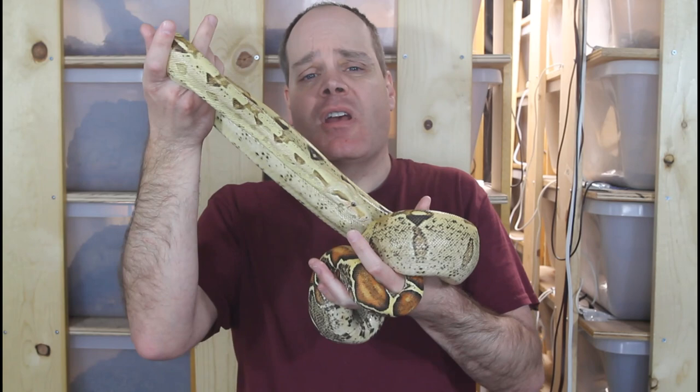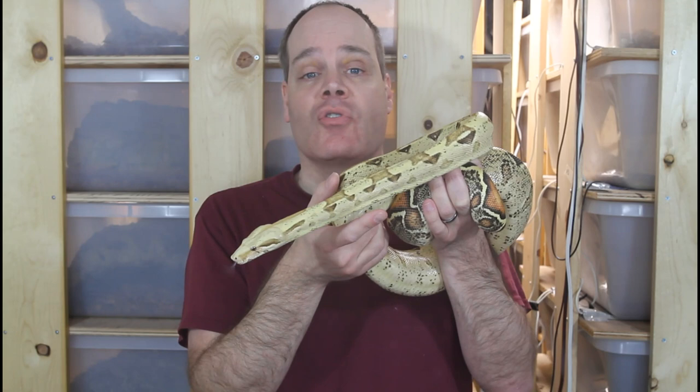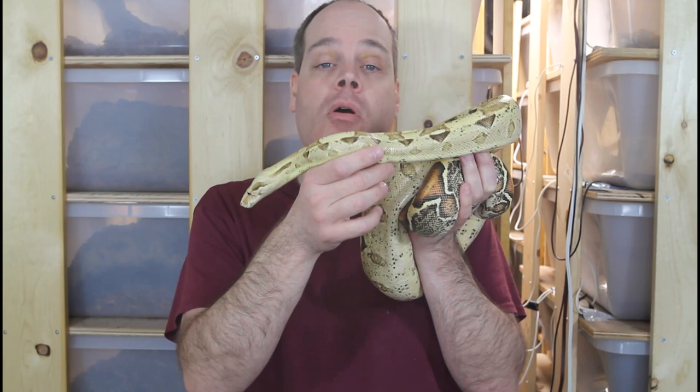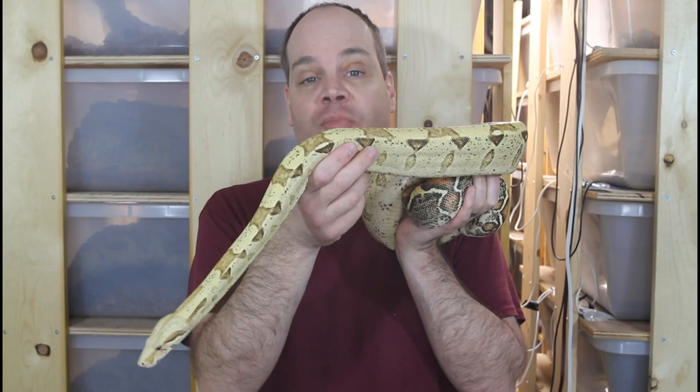I strongly recommend you do not buy a wild-caught boa as your first boa — that would be another newbie mistake. You want to get a captive bred boa. These days, greater than 95% of boas on the market, including virtually all morph boas, are going to be captive bred. But sometimes I see wild-caught true red-tailed boas which are considerably less expensive than the captive bred. If you buy one of these animals, it can be extremely difficult to get them acclimated, and you can easily spend a lot of money on vet bills.